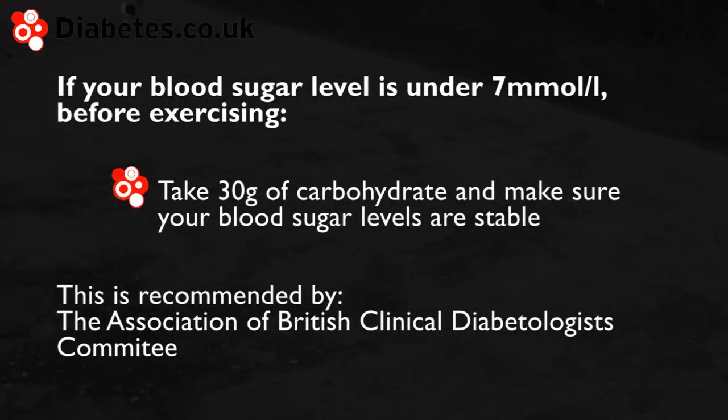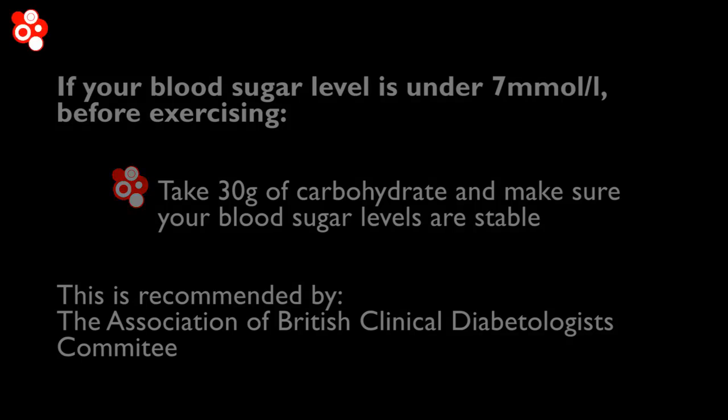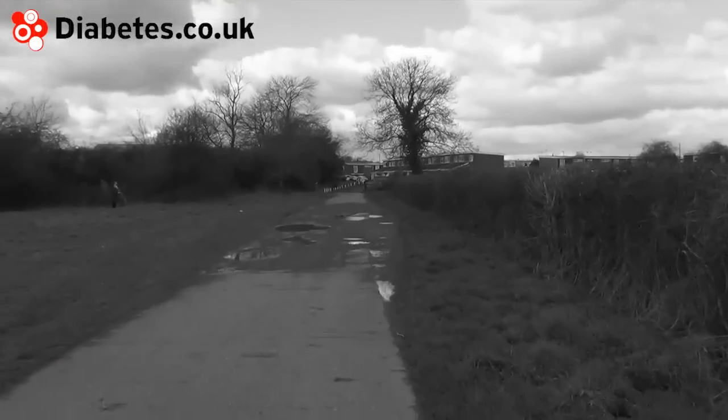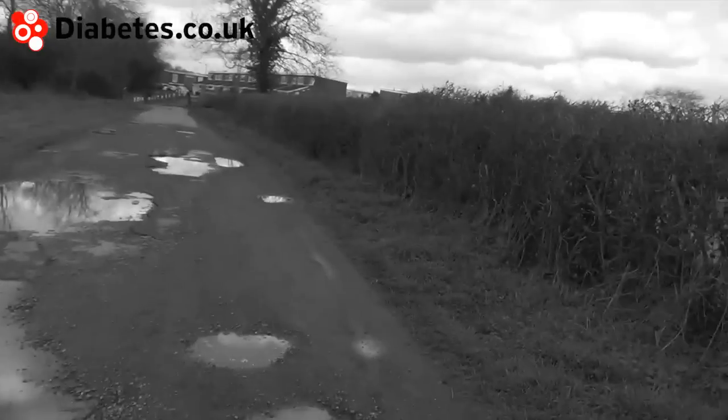If your blood glucose levels are under 7 millimoles per litre, the ABCD recommend having 30 grams of carbohydrate before starting a significant amount of exercise. Hypos can happen overnight following exercise, so you may need to take carbohydrate before bed or reduce insulin doses to prevent this from happening. Consult your diabetes team for advice on avoiding hypoglycemia.